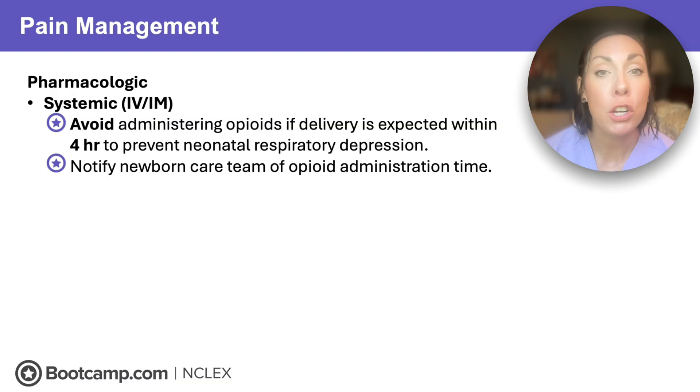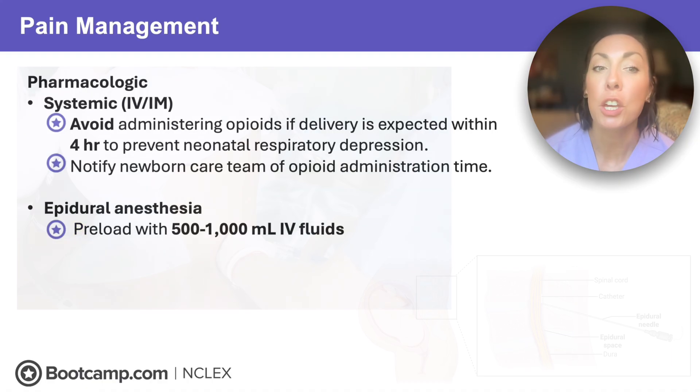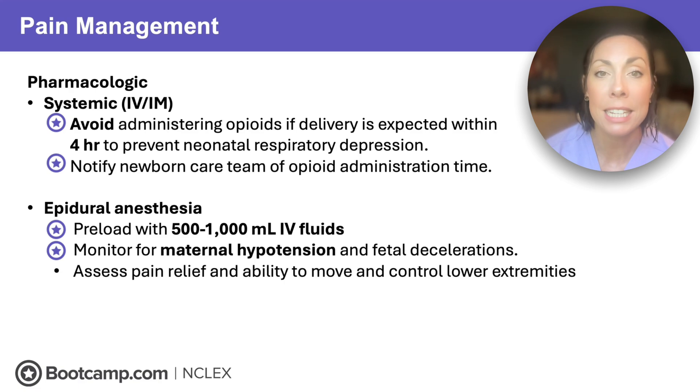If you have to give opioids, make sure to notify the newborn delivery care team so they're ready for resuscitation. We can also give epidural anesthesia. With an epidural, make sure to preload mom with 500 to 1,000 mLs of IV fluids to prevent the vasodilative effects of anesthesia that cause hypotension. We'll be monitoring for maternal hypotension or any late decelerations that the fetus might experience, and assessing for pain relief and movement of extremities.